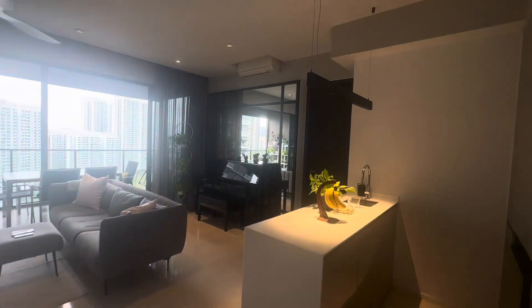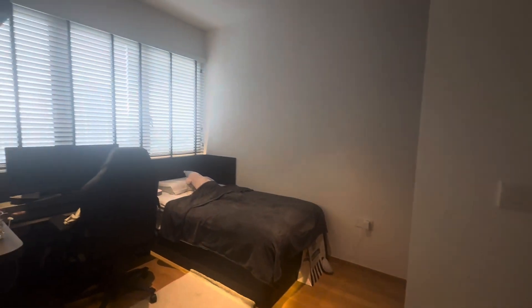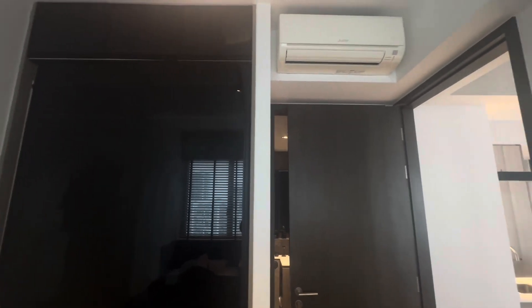Now I'm going to show you the junior master bedroom. It has a nice wardrobe.